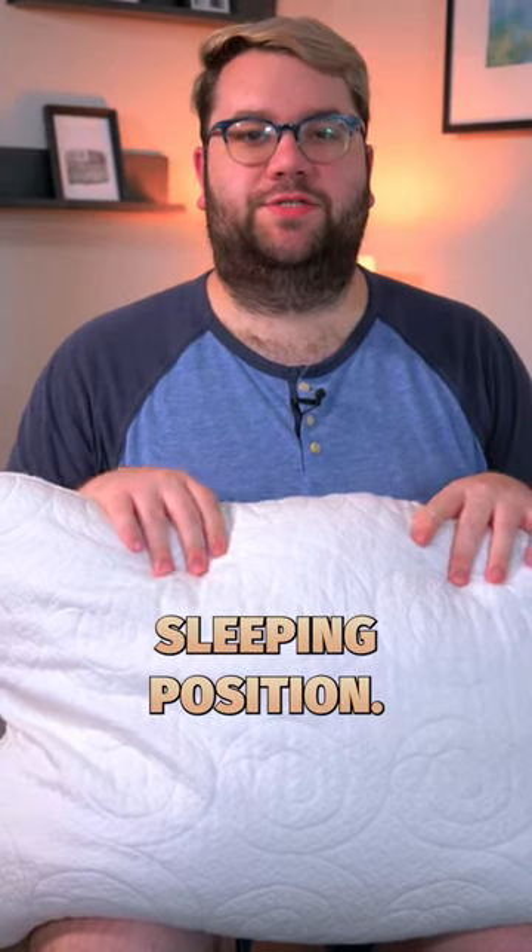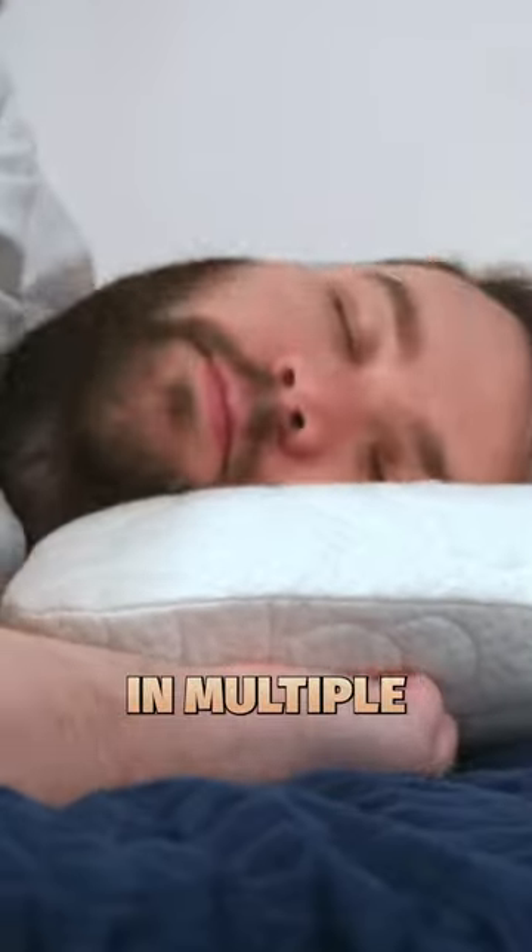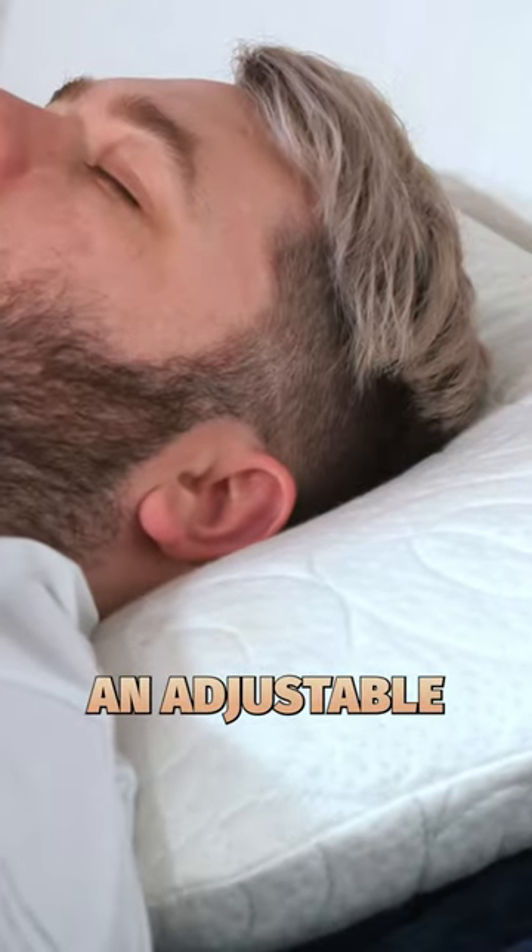Everyone sleeps in a different sleeping position, but there are some people out there who cannot stay in one spot while they sleep. So if you're the type of sleeper who sleeps in multiple sleeping positions, consider an adjustable pillow.